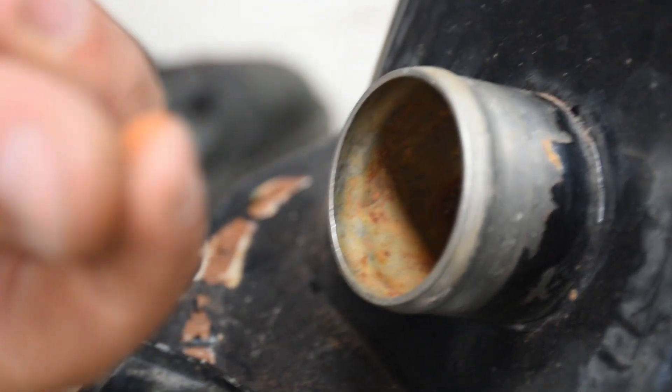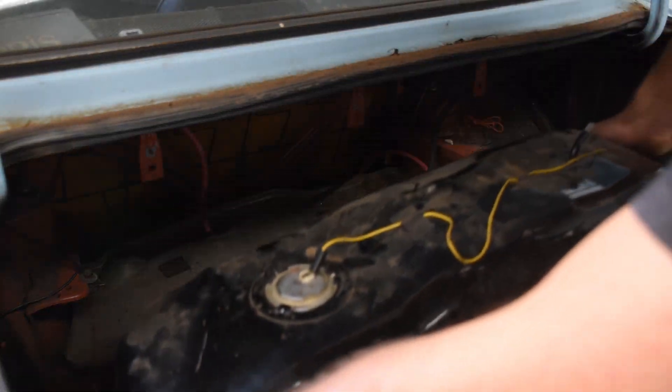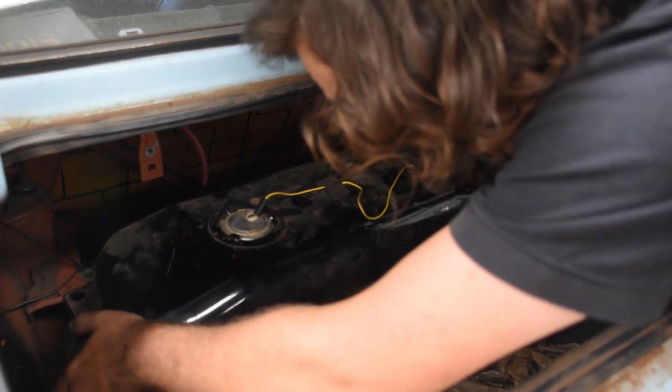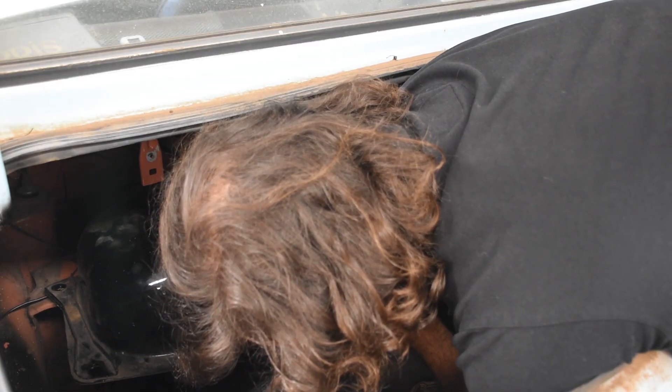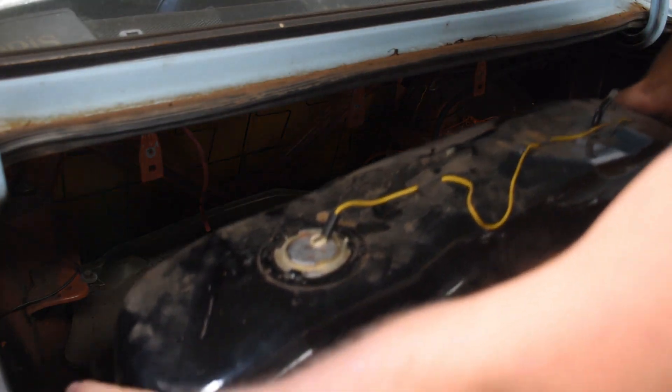As was mentioned in our most recent video, the fuel tank needed replacing as it was about as rusty as the rest of the car. So we got onto it. Because we're mentally challenged, we fumbled for a good while before realising we had to remove the back seat to access the front most hose.